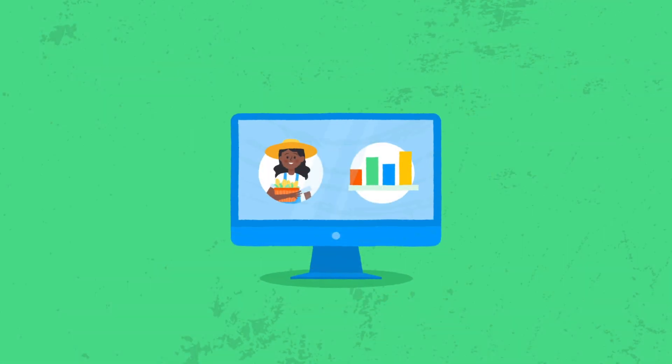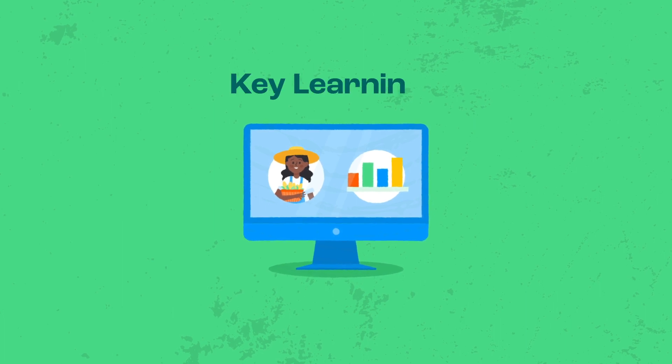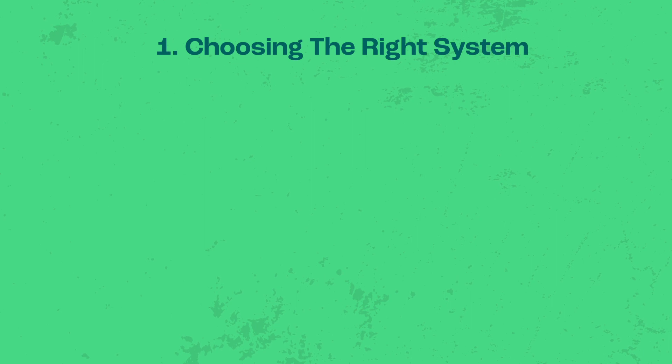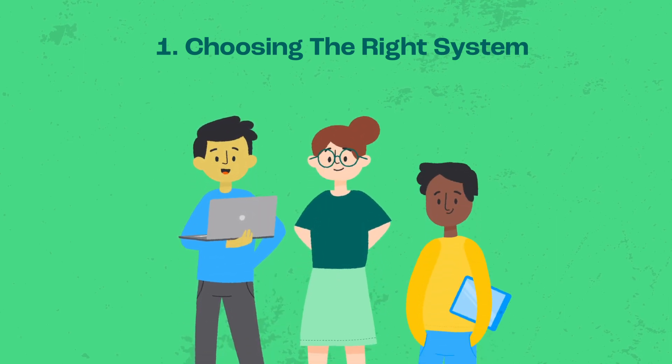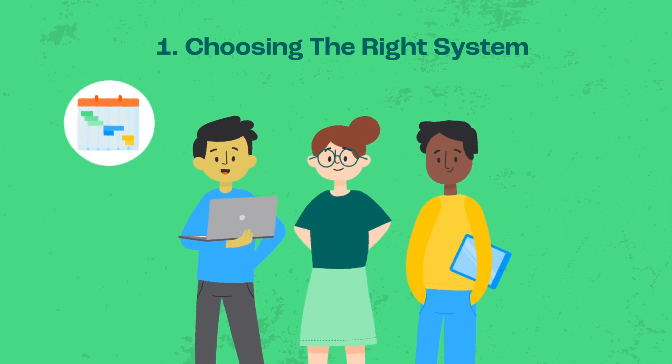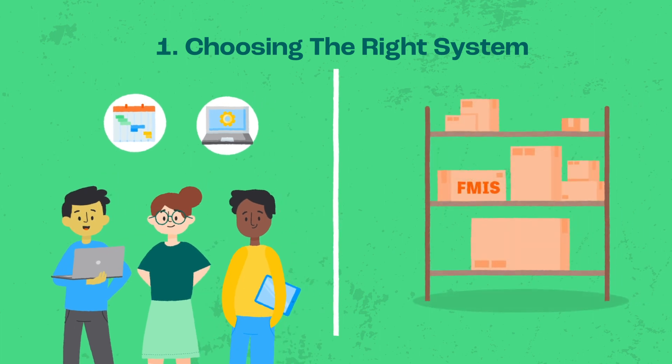IDH is supporting several partners to integrate FMIS, and here are key learnings from the process. Choosing the right system: organisations should develop an FMIS from scratch only if they have an in-house IT team with project management and digital skills. Alternatively, off-the-shelf solutions that are easily customisable should be the first choice, as they shield the organisation from the challenges of technology development.